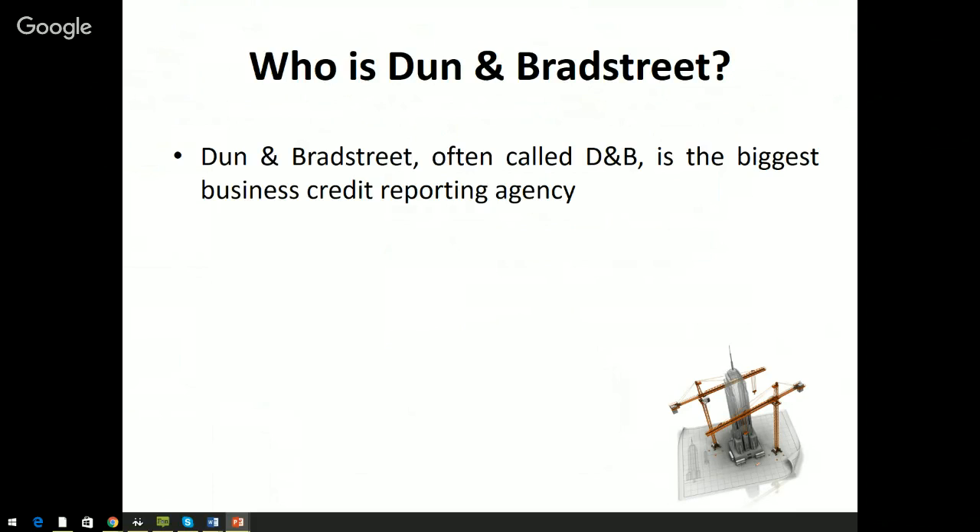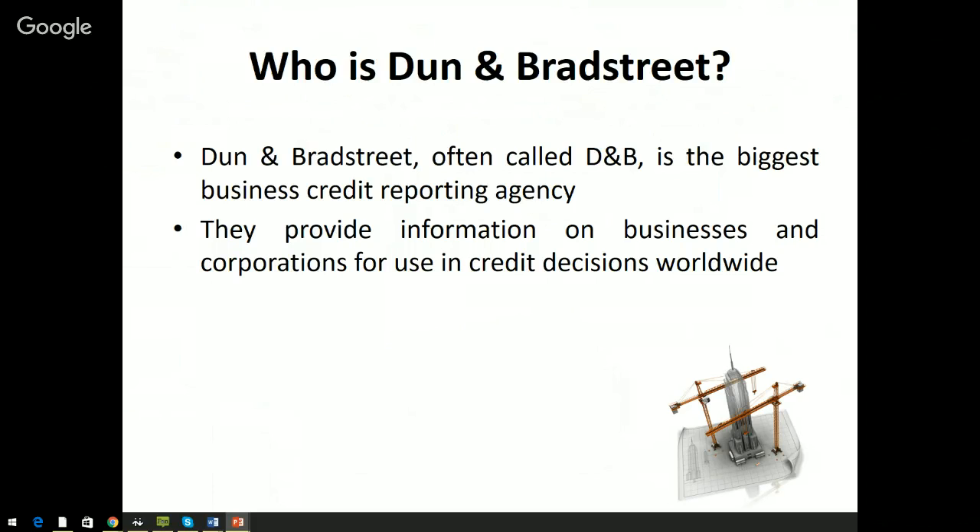So who is Dun & Bradstreet? Well, Dun & Bradstreet is often called D&B, and they're the biggest business credit reporting agency that exists — by far about ten times bigger than their next biggest competitor, which is Experian. In the business credit reporting space we have Experian, we have Equifax, and we also have Dun & Bradstreet, and Dun & Bradstreet is the 800-pound gorilla in the room.